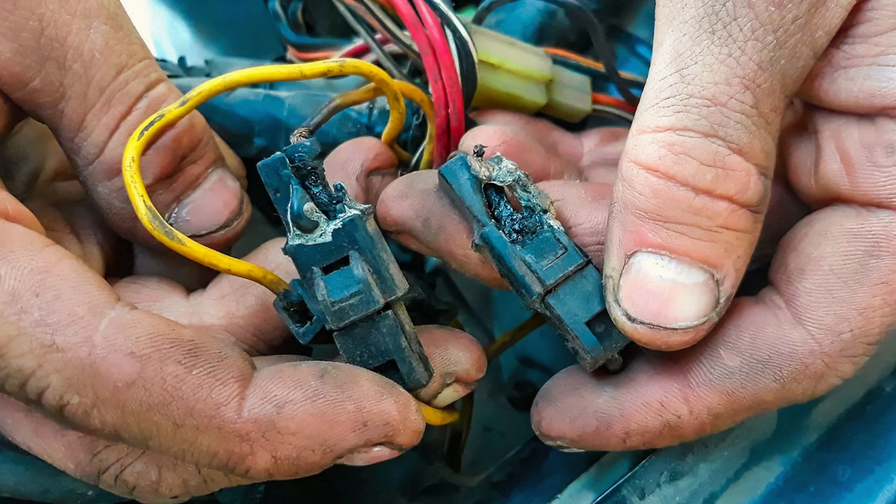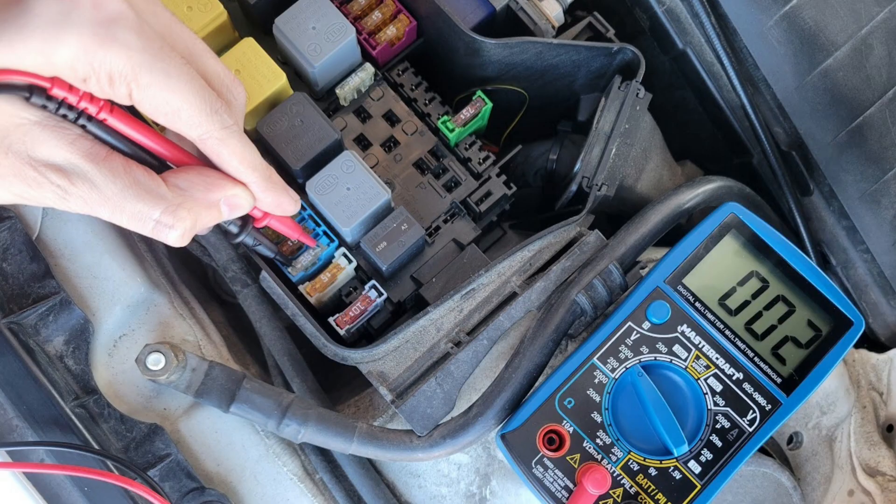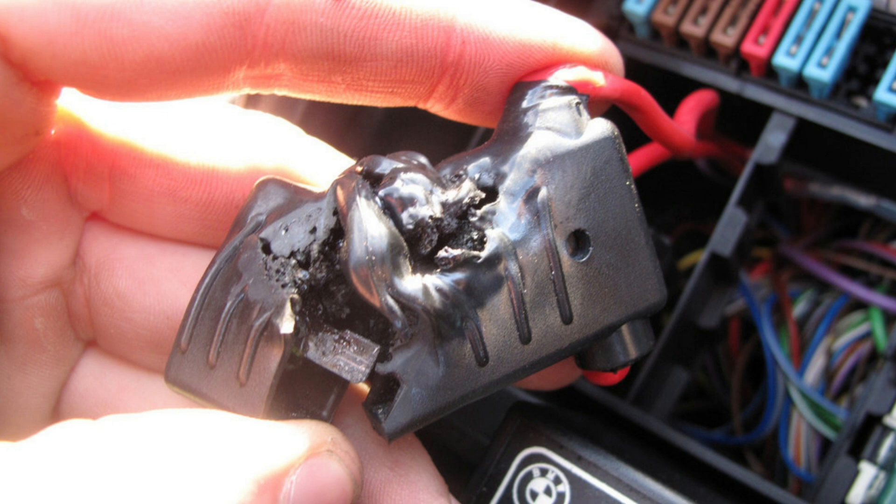2. Electrical issues. Electrical issues can lead to a faulty transmission control module, sensors, connectors, etc. Without a working transmission sensor, the system picks up the wrong data, resulting in an illuminated transmission light on the dashboard.